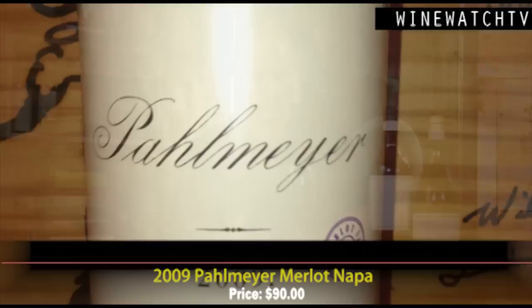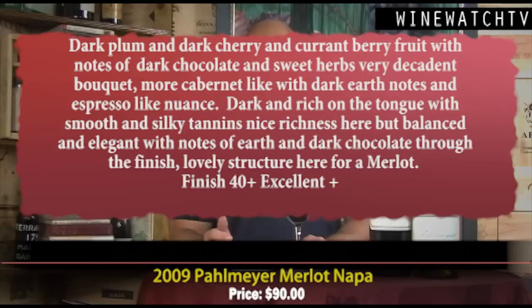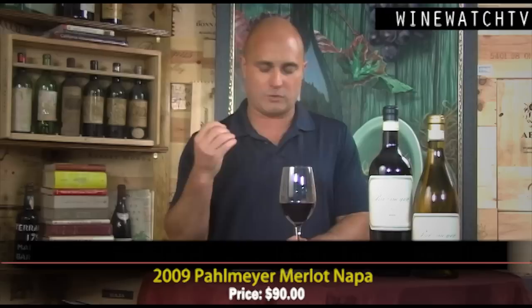The 2009 Merlot — we've had this wine many times at Brown Bag and no one has ever guessed it as a Merlot. A Cabernet drinker's Merlot, made for the first time in 1995, inspired by a barrel of Merlot Jason found at Maryvale that he fell in love with. It's 90% Merlot, 8–10% Cabernet. Fruit comes from Waters Ranch, Beckstoffer Las Amigas, and Wooden Valley. Lovely dark plum and dark cherry, currant, dark cocoa, sweet herbs — a really decadent bouquet, more Cabernet-like than Merlot. Dark earth and espresso notes, dark and rich on the tongue with smooth silky tannins, excellent nuance through the finish.